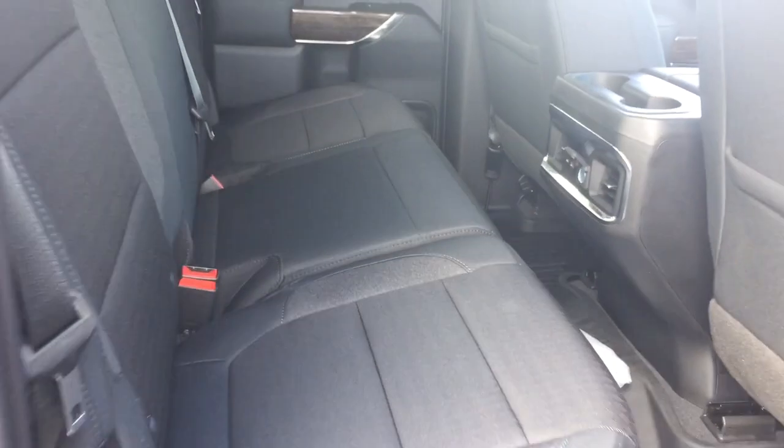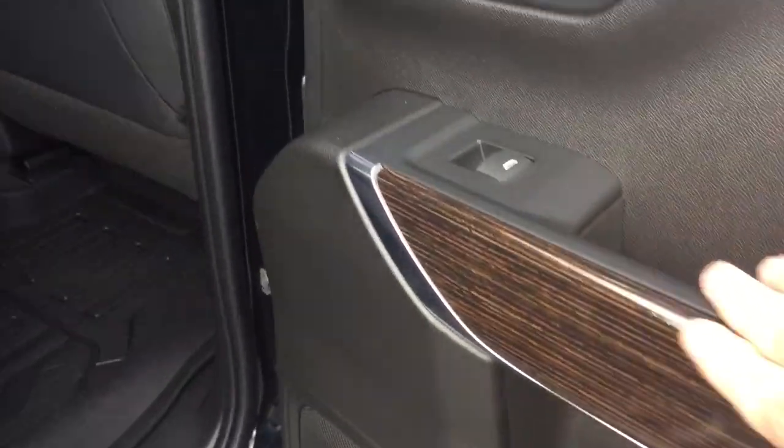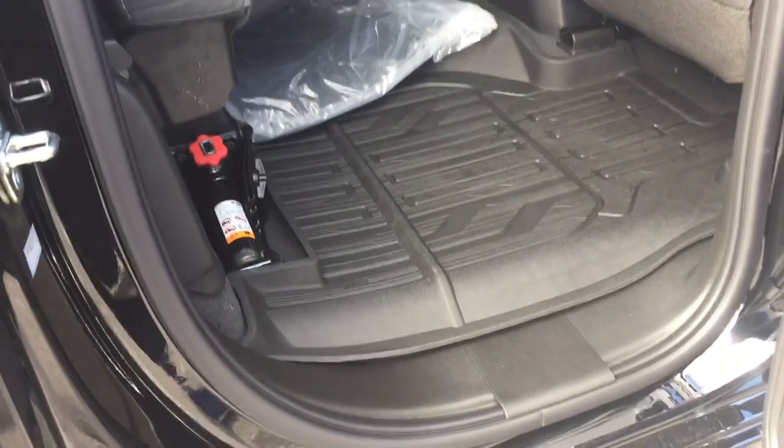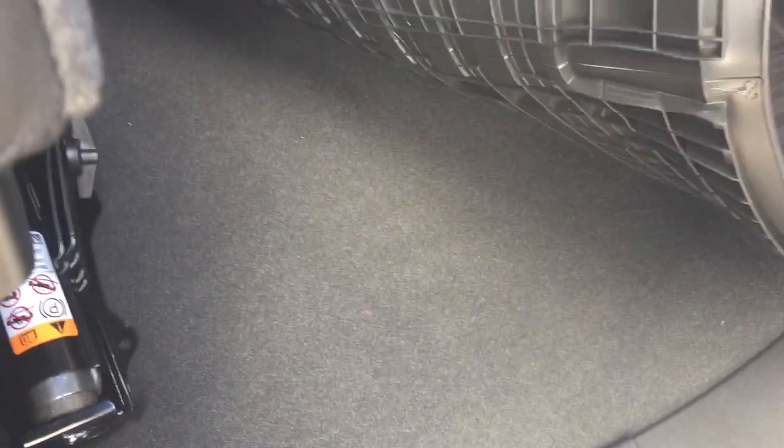All cloth upholstery continues here in the back of the truck, with soft touch materials, wood grain trim accents, and nice deep-tinted glass throughout. The carved-out roof line gives taller passengers plenty of headroom. In the back you've got rear venting, 12-volt, USB, and USB-C, plus cup holders for rear passengers. Split bench seats mean that if you need extra storage space, you can fold either side of the 60/40 up. Premium floor mats continue back here for full coverage, keeping everything clean.